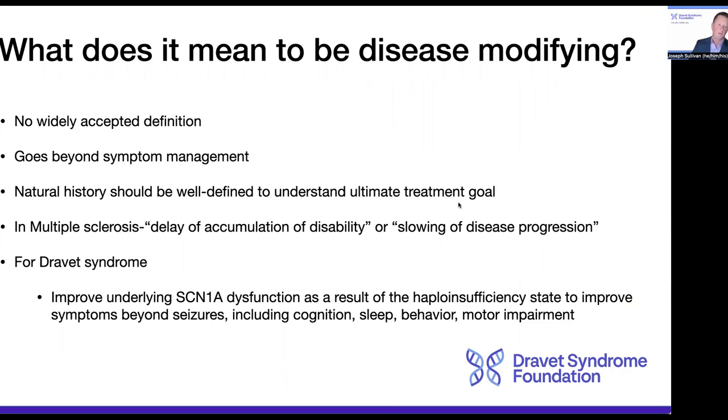In multiple sclerosis, there are some definitions about the delay of accumulation of disability or slowing of progression of disease that are considered to be disease-modifying. But unfortunately, there's not a widely accepted definition for this for Dravet syndrome. So for the purpose of this very brief overview, I'm going to define it as improving the underlying SCN1A dysfunction that results from the haploinsufficient state, to ideally improve symptoms beyond just seizures, including cognition, sleep, behavior, and motor impairment.